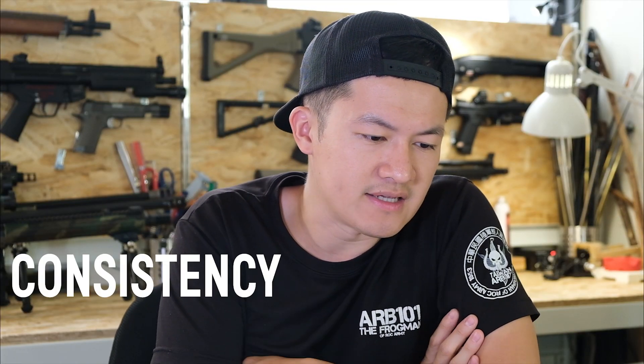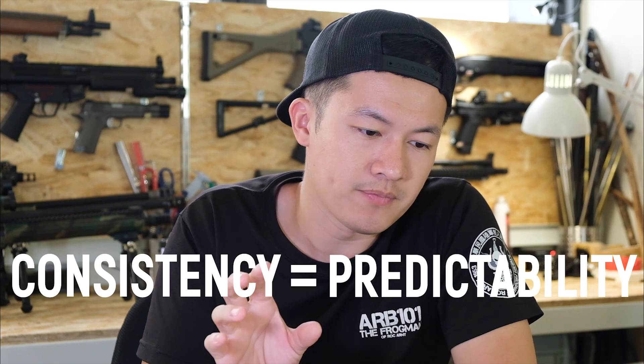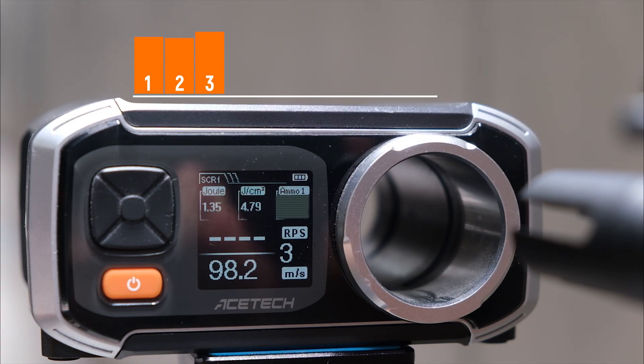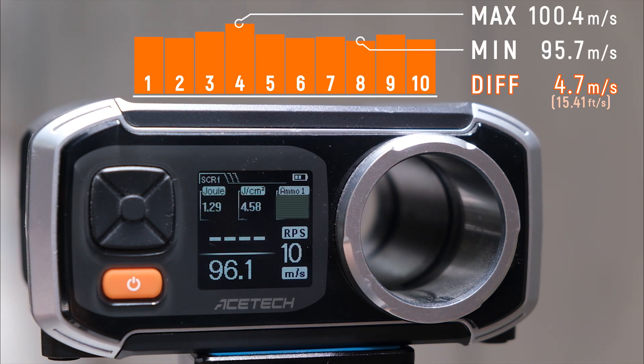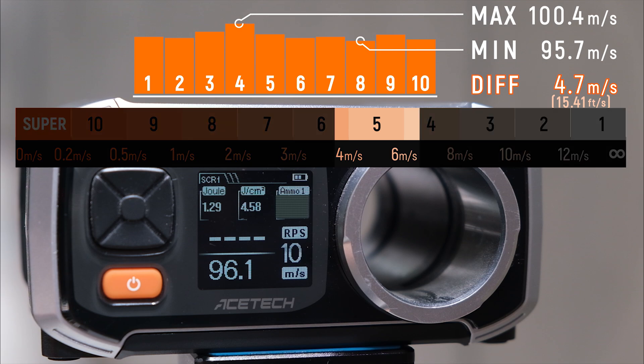We could say that consistency equals predictability. And if a certain gun is shooting consistently, then its trajectory is much more predictable. And how do we score it? Here's the fun part, the scoring. The score is quite simple. We will measure the first 10 shots of our test subject, for this case the SIG 552. And out of the 10 shots, we will use the maximum velocity minus the minimum velocity. Say if the number is really high, then that means the gun is much more inconsistent, and the lower score it will receive.